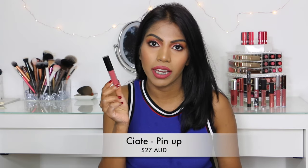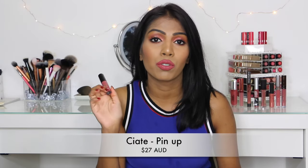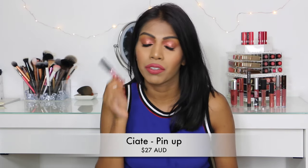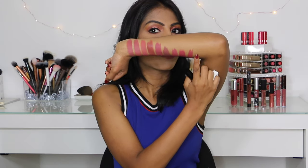The next shade I have here is the Ciate London Liquid Velvet in the shade Pin Up, and this is a beautiful, strawberry, mauve-y pink colour. I have the deluxe size sample that came in the Chloe Marilla Beauty Haul. I love this colour and I love the formula. The formula is not very liquidy but it's not mousse-y either — it's kind of in between. It's very easy to apply, goes on really opaque, lasts for a very long time and is very comfortable. I'm going to buy all the other shades because this is amazing. It's going to suit every single skin tone and I highly recommend this shade — it's stunning.